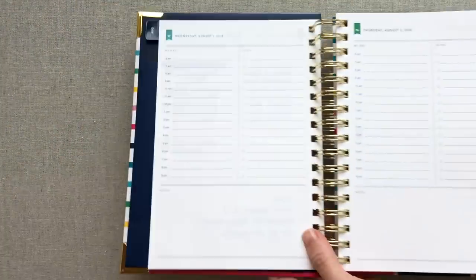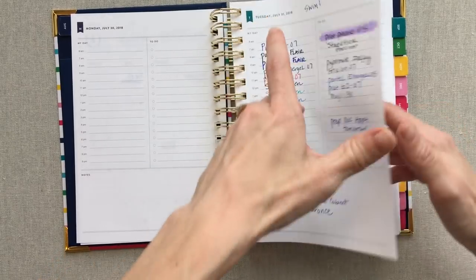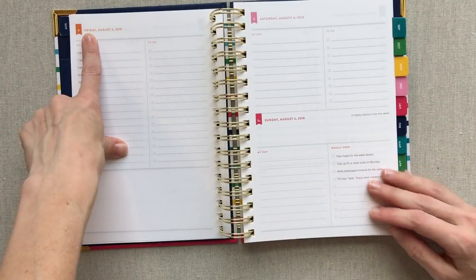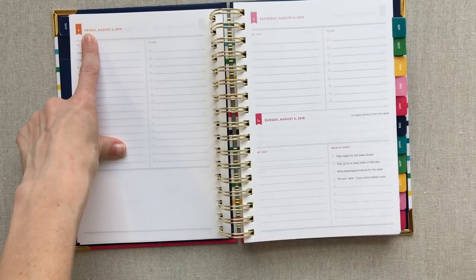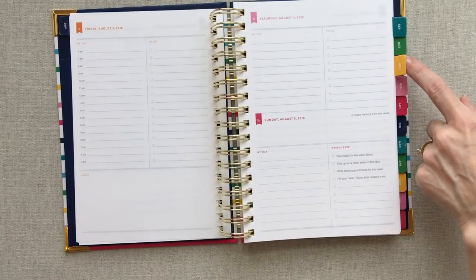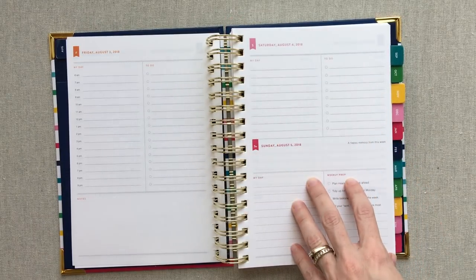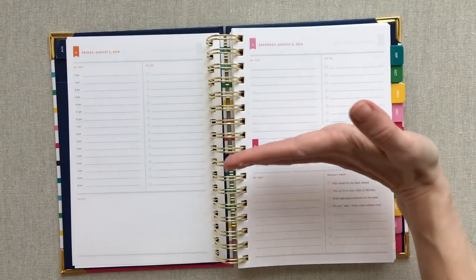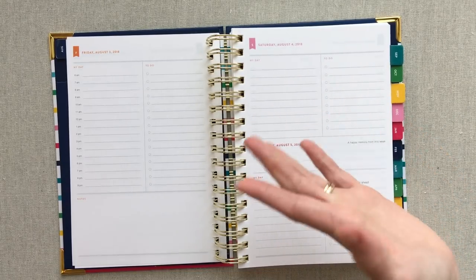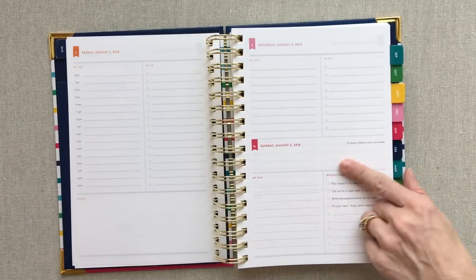The colors of the days of the week are the same in both the daily and the weekly. Monday is navy, Tuesday is teal, Wednesday is aqua blue, Thursday is kelly green, and Friday is orange — they changed from yellow because yellow didn't show up well in printing. Saturday is pink and Sunday is hot pink fuchsia. For Saturday and Sunday, you still have a margin up top; Saturday and Sunday are a split page with a 'My Day' but no times.